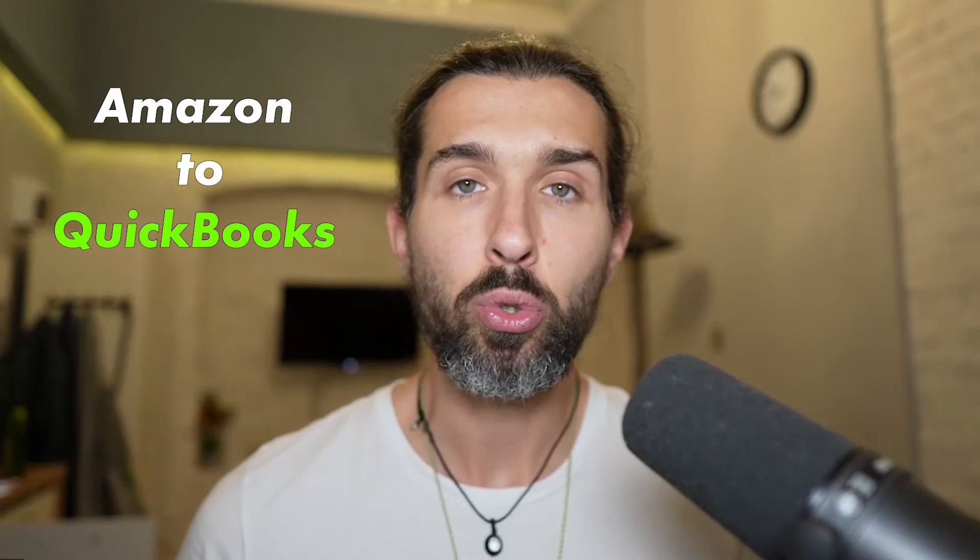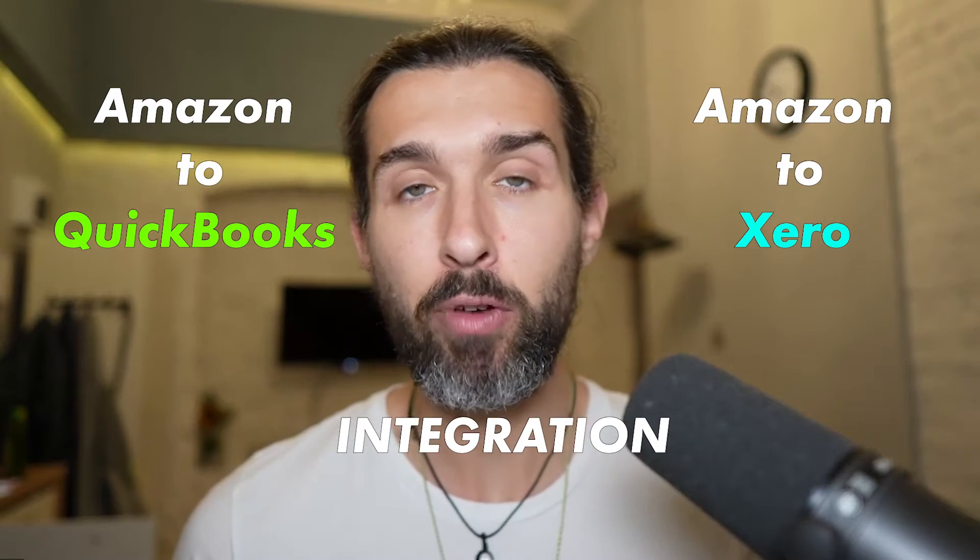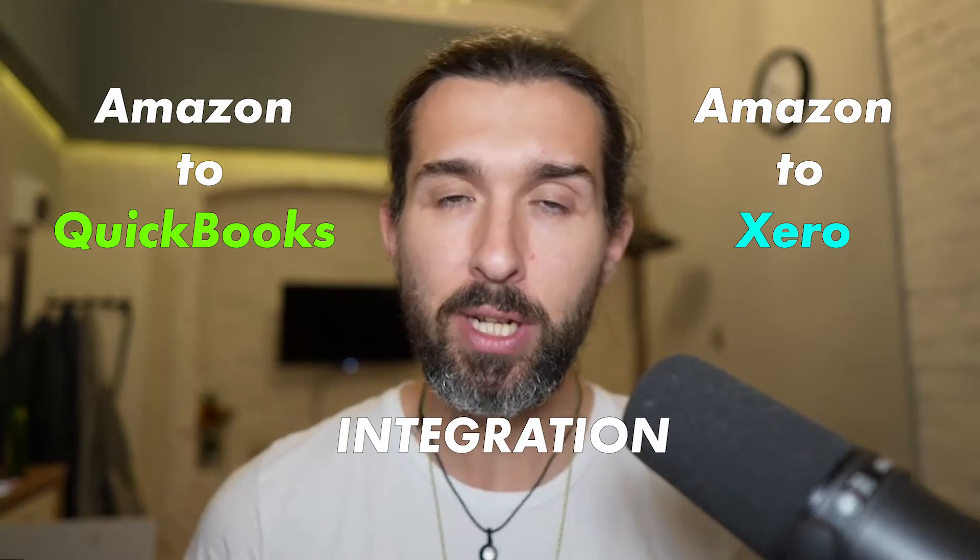Hey, so if you're looking for Amazon to QuickBooks and Amazon to Xero integration, I have a cool app to share with you in the description. It's called Link My Books, and it's an accounting and bookkeeping software for Amazon sellers, and also eBay and Shopify, TikTok shopping, and many other things.